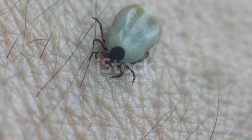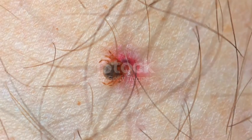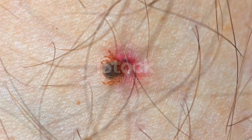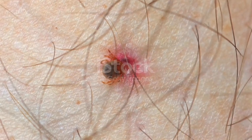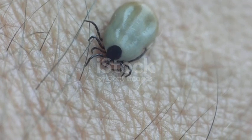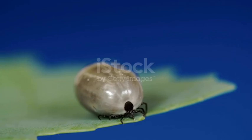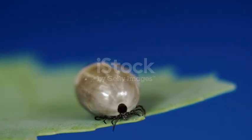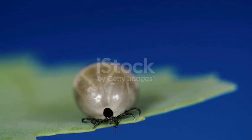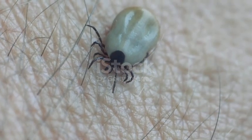The good news is time is actually on your side if you act fast. Because disease transmission usually takes hours, even days, quick removal greatly reduces the risk. If you catch a tick within the first 24 hours, your dog is almost always safe. Within 48 hours, the chances of infection are still low. But leave it for 5, 7, or 10 days, and the risk rises dramatically.